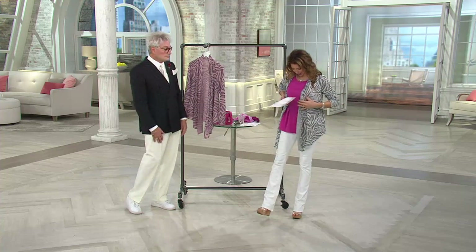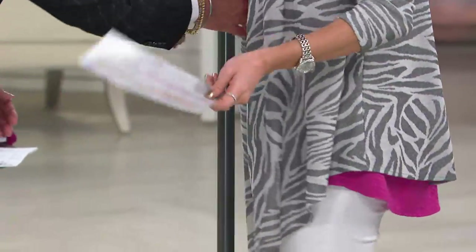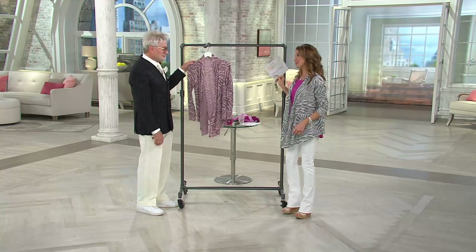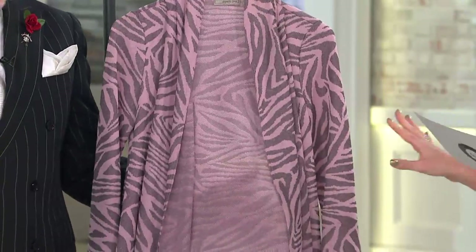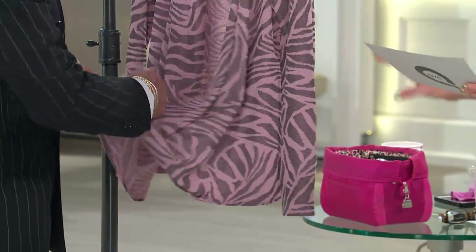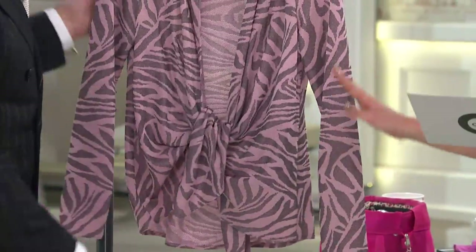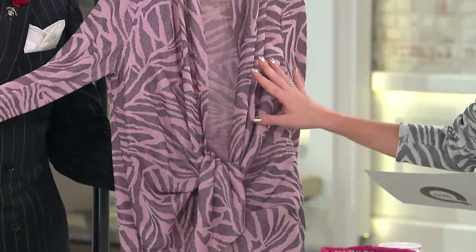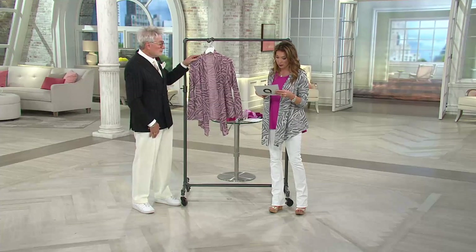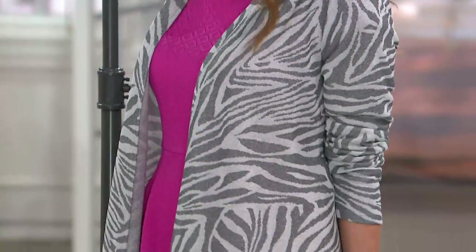Here's something at a clearance price — our second clearance price opportunity of the show. This is the Jake drape-front sweater knit jacquard cardigan, on clearance today for $49.24. That means there's no reorder, but we just reduced the price today, so if you've been waiting for this cardigan, this is an excellent opportunity to bring it home. We have it in pink taupe and black gardenia, both in extra-extra-small through 3X.